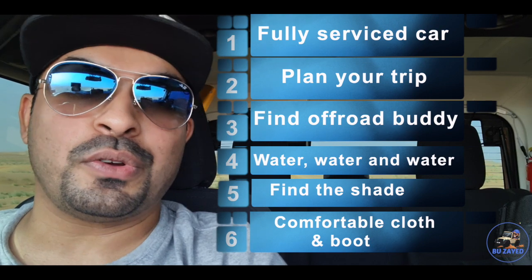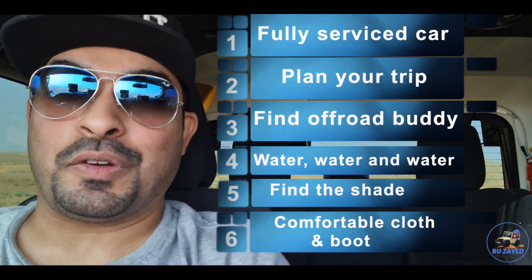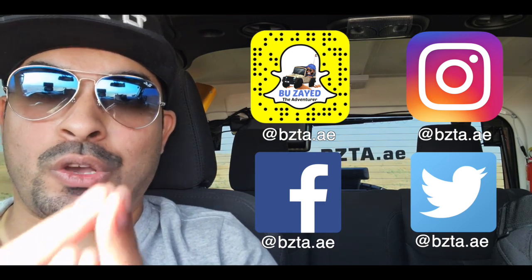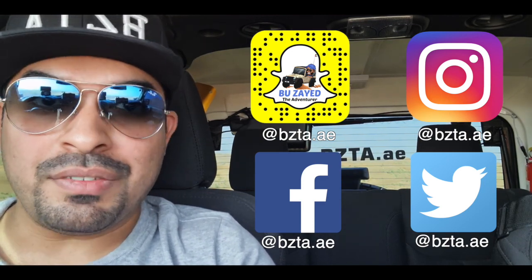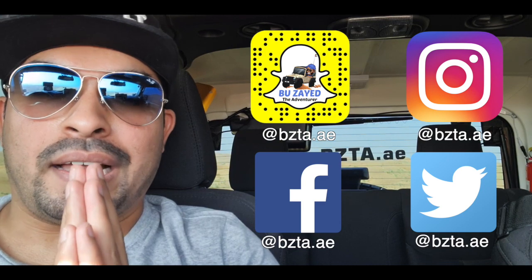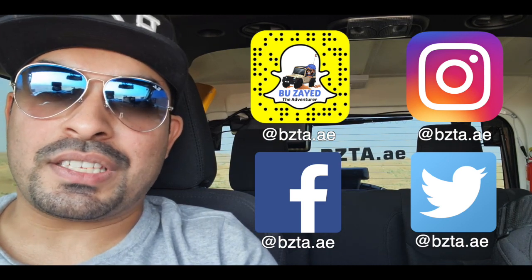Those are the six points you need to follow when you go off-road in summer. Please don't stop off-roading in summer just because it's hot outside - follow those six steps and you'll be off-roading in summer in no time. By the way, there's nothing left in your cooler because I took everything! Thank you for watching - I hope you enjoyed it, learned something new, and I hope you continue off-roading even in summer. Keep exploring and enjoy your off-road life. This is Buzayed - I'll see you on the next adventure.